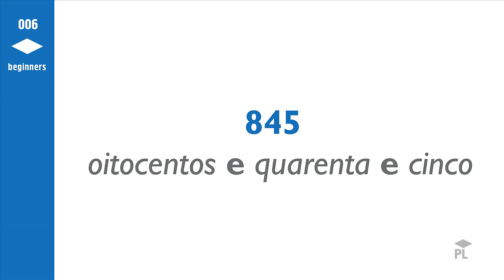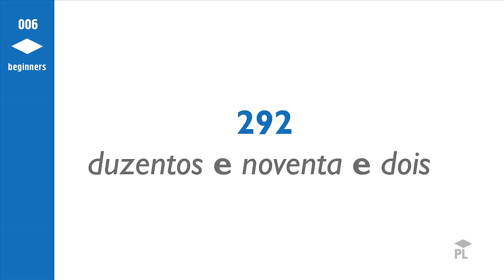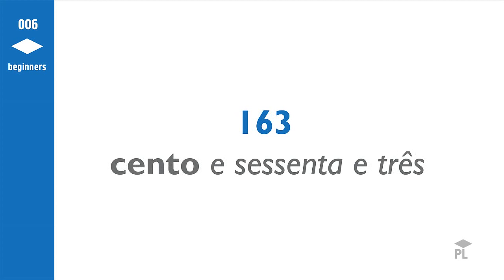Now imagine you want to say the number 845. You say 800 and 40 and 5. You also have the word and between the hundreds and tens. Let's do another: the number 292. You say 200 and 90 and 2. There is an exception in the hundreds. As you've heard before, 100 is 100. As soon as you start adding numbers to it, it changes to 100. For example, 163: you say 100 and 63.